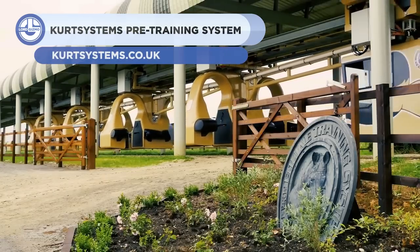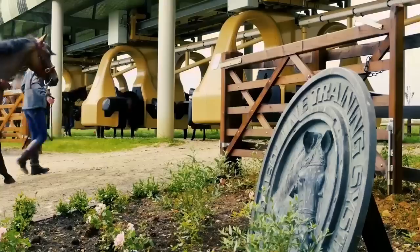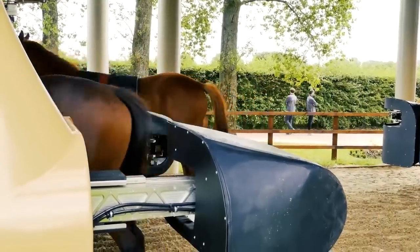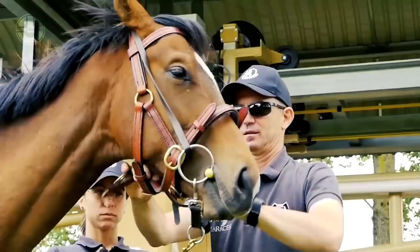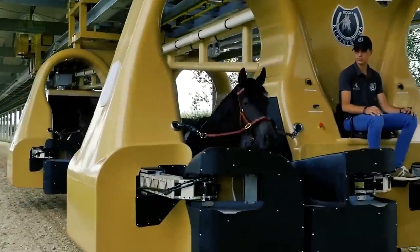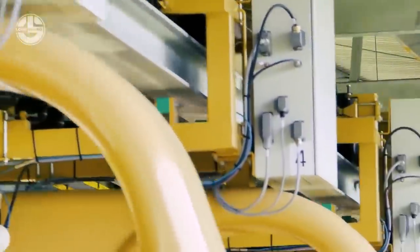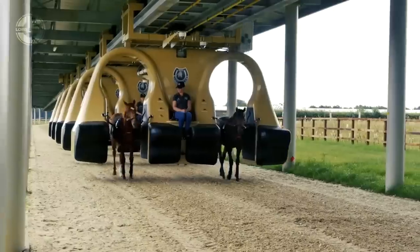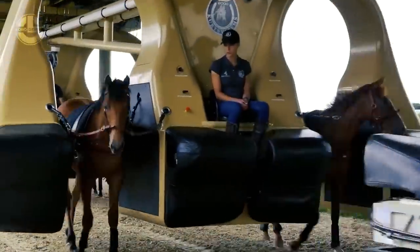Up next, we have the Curt Systems. It's an innovative pre-training system that helps young horses get ready for racing and build strong muscles and bones. The system includes a one-mile long all-weather track with a cabin that can accommodate up to 10 horses simultaneously. A knowledgeable team from the cabin keeps an eye on the horses' well-being, movement, behavior, and oxygen levels. The horses can work at various speeds, ranging from trot to canter, and can gradually build their weight and endurance using specially designed saddles. Curt Systems aims to decrease the risk of horse injuries and enhance their performance by developing their physical and psychological structures in a consistent and balanced manner. Undoubtedly, Curt Systems is the future of horse pre-training.